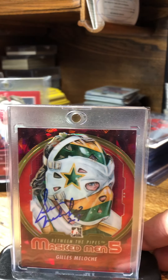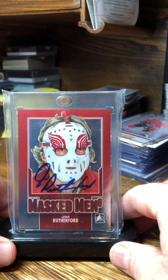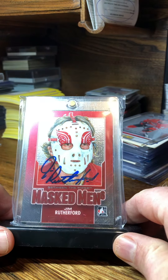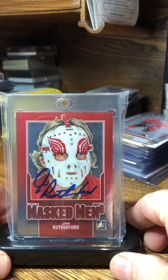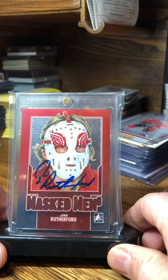Next one — Mr. Jim Rutherford, interim General Manager of the Vancouver Canucks, Hall of Famer. Love that mask — pretty simple mask. I think that's a Harrison mask.